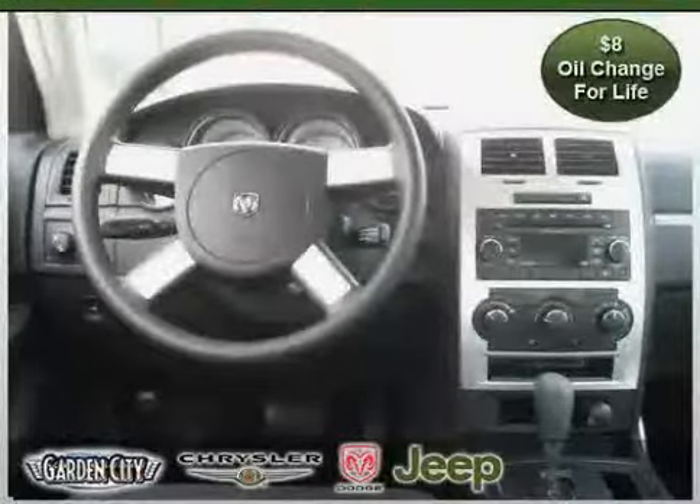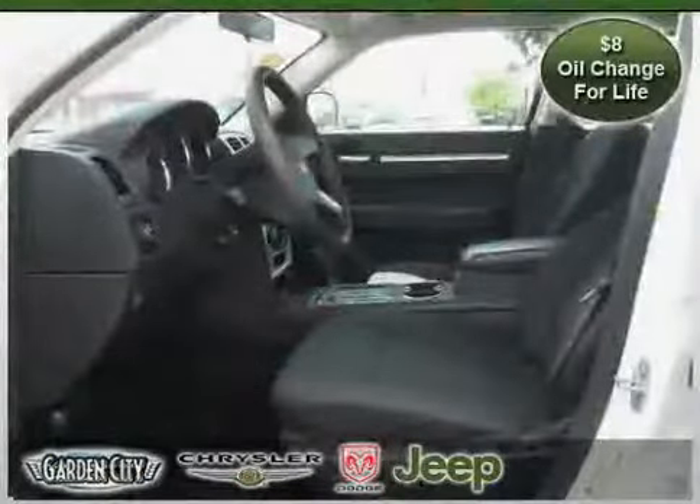Driven with care for 39,107 miles, makes this Charger an easy choice for you.